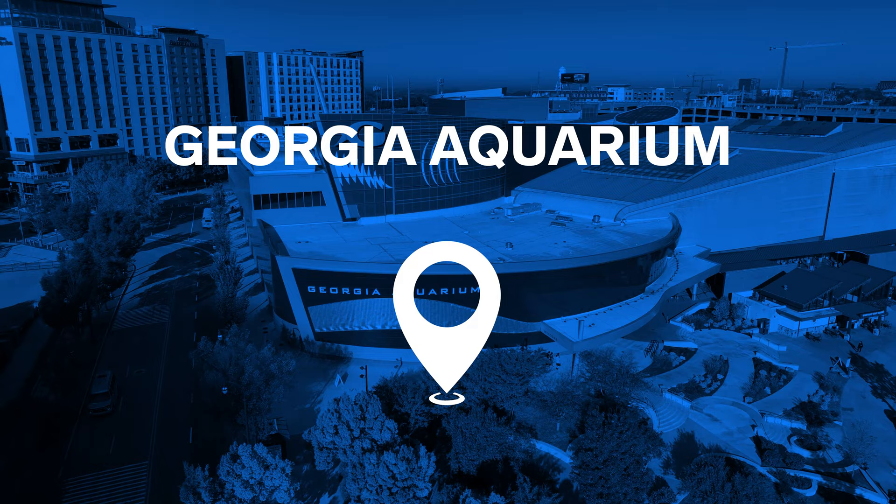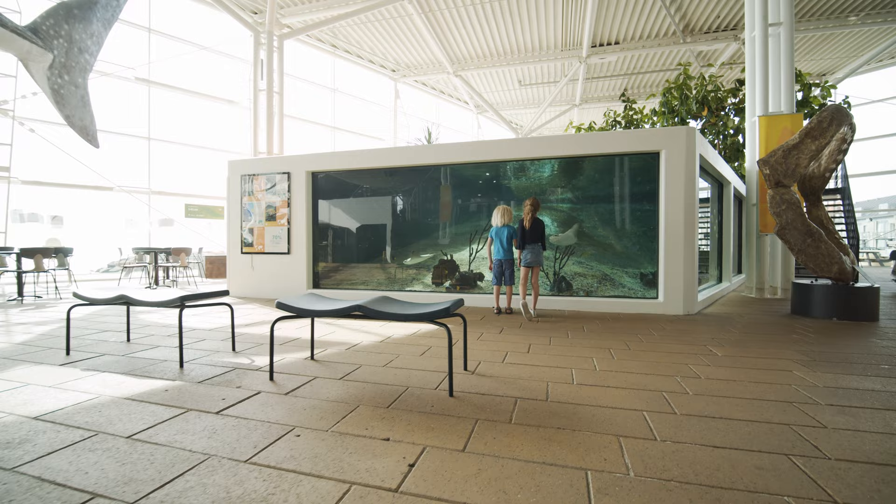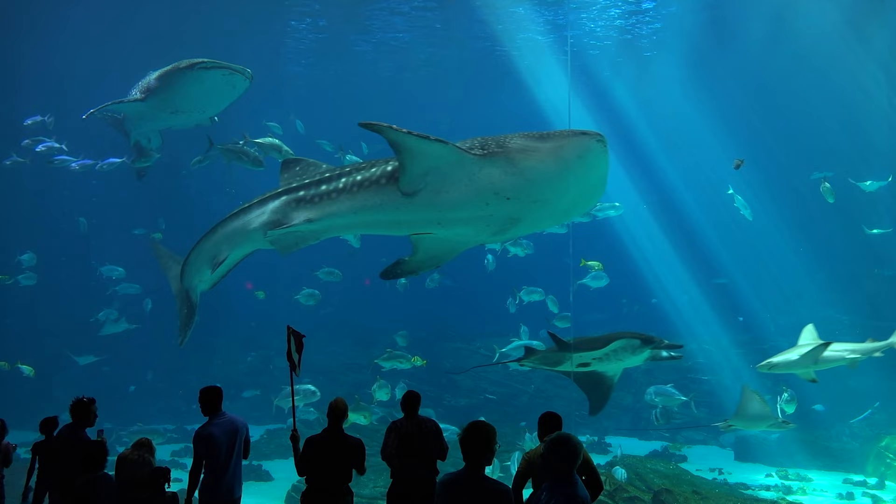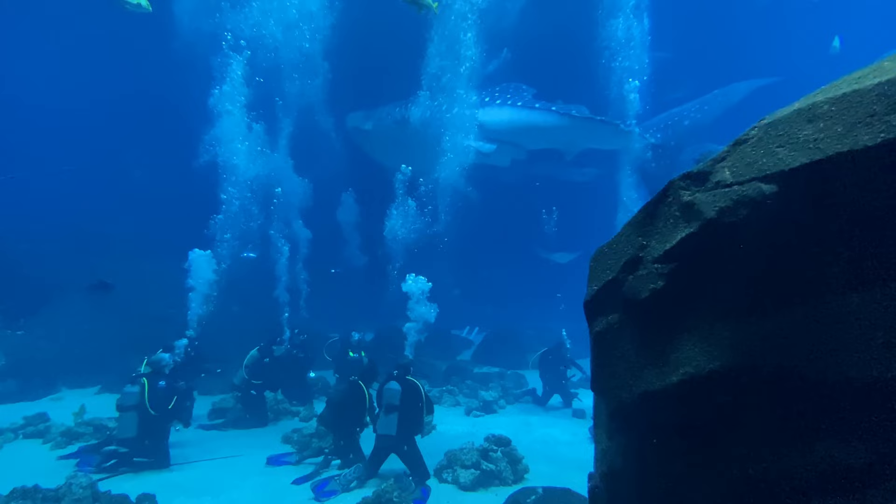The Georgia Aquarium was the largest aquarium in the world until 2012. It consists of seven galleries with hundreds of animal species, including whale and tiger sharks, beluga whales, sea lions, bottlenose dolphins, manta rays, otters, Japanese spider crabs, penguins, and sea dragons. You can dive and swim among the sea creatures at the Georgia Aquarium, and even be in a cage just a few inches away from the sharks.